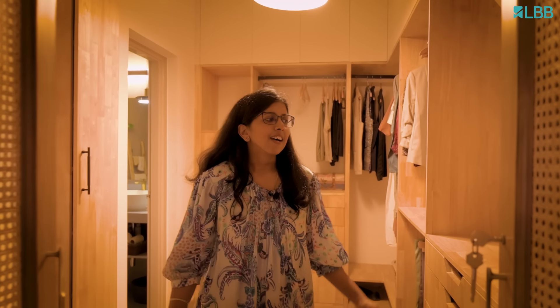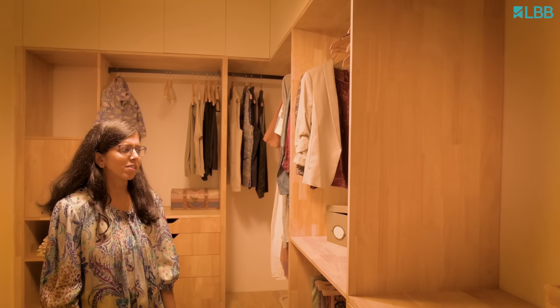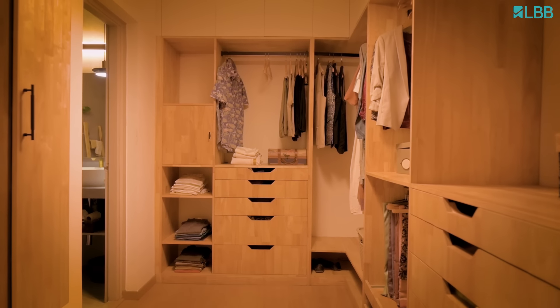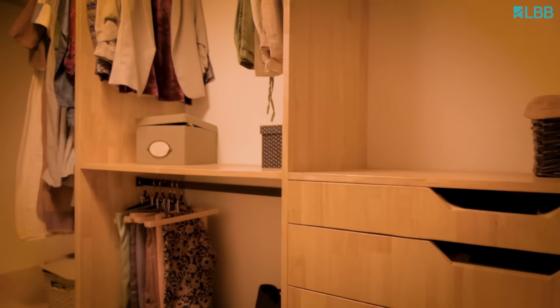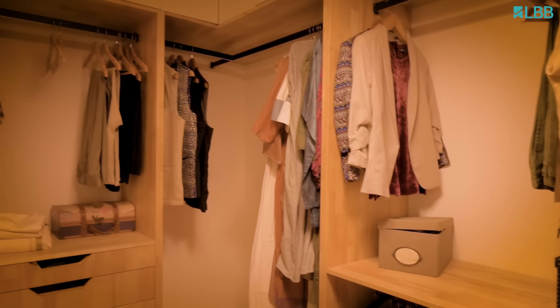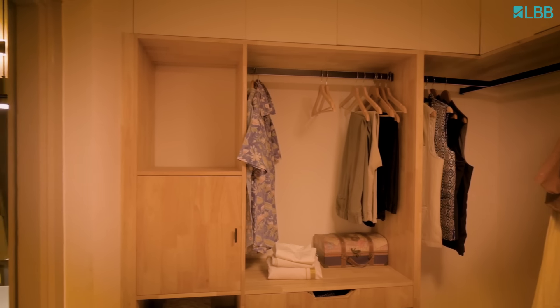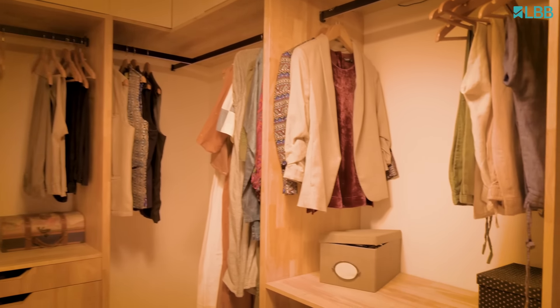This is our walk-in wardrobe space — again, natural wood over laminates is what we have chosen here. This is where our mindful living comes into picture, where we choose fabrics which are very sustainable — hemp, cotton — something which is very practical for us to use. Reducing our consumption is what we strive for every day.